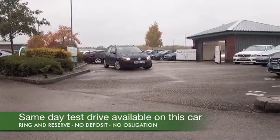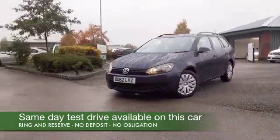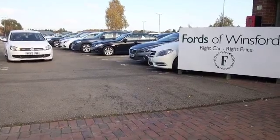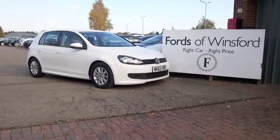If you'd like to find out a little bit more, Jackie and the team are on standby waiting to answer your questions. You can hold this car for up to 48 hours with no deposit and no obligation. Bring your license with you, have a test drive, and come and discover this great car for yourself at Fords of Winsford.